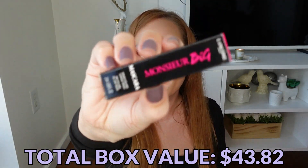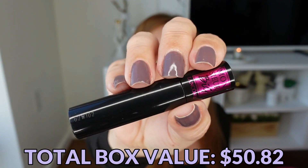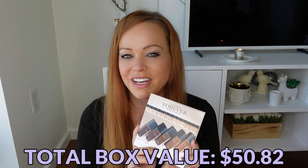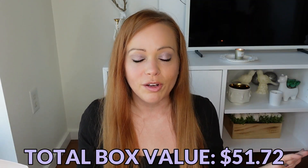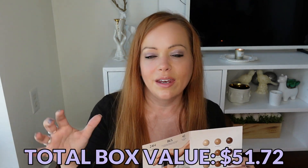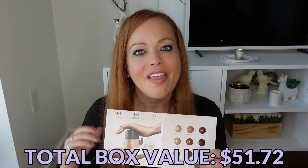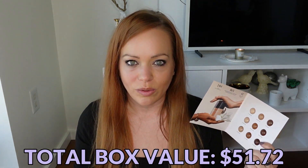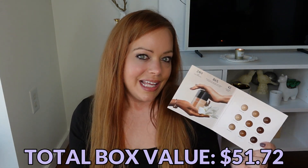From Lancôme, this is their Monsieur Big Mascara sample. I haven't tried this, but a lot of people love this mascara. And then we have a Dior foundation sample in little pots. I have a big issue with getting foundation samples like this — the consistency of the product in these little foil bubbles is different than in the actual bottle. I've been duped before: I loved the coverage and shade, but when I bought the actual product the formula was completely different.